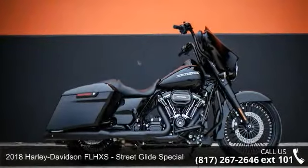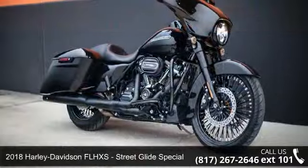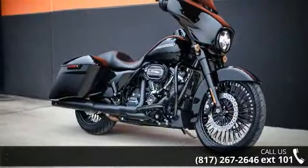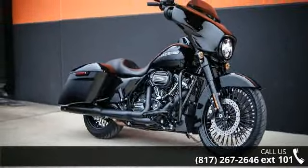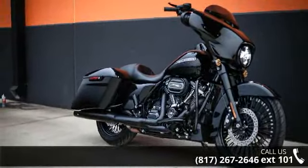Imagine yourself on this 2018 Harley-Davidson FLHXS Street Glide Special. If you're looking for a solid bike, look no further. Low mileage is an important factor in your purchase, and this one delivers a low odometer reading.